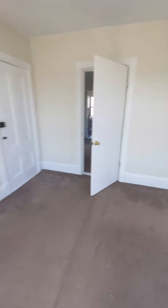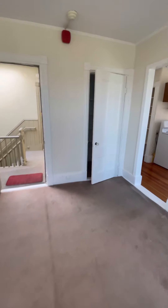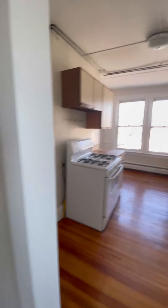This is a large bedroom. Now we're going to show you the living room again, with access to the kitchen, the main door entrance, a storage closet, a cold closet, and the kitchen area.